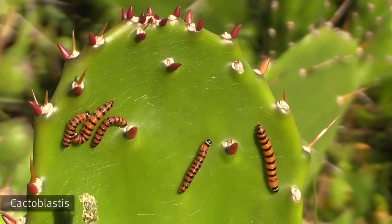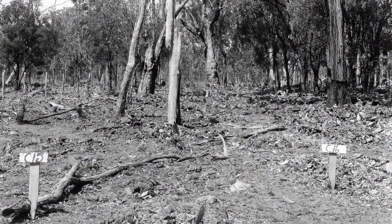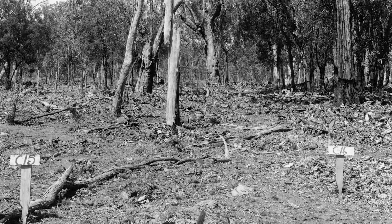Luckily, the most successful biocontrol ever, Cactoblastus, was introduced and managed to get prickly pear to a manageable state.